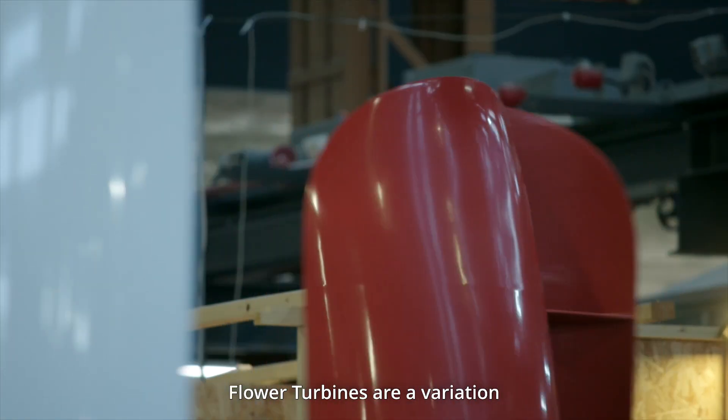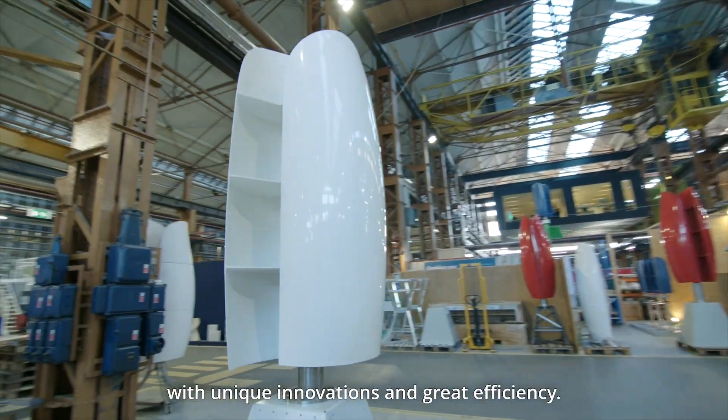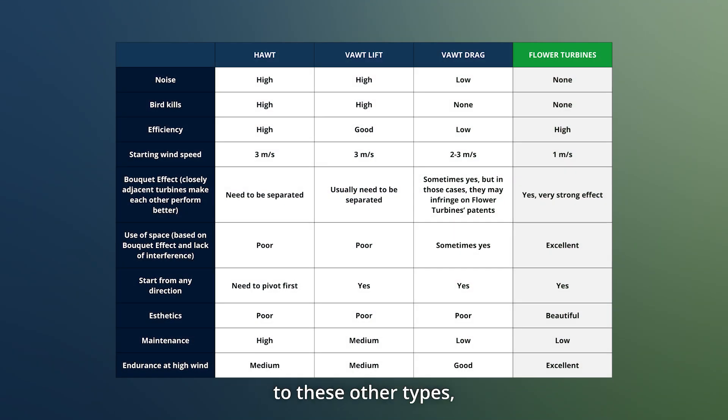Flower turbines are a variation of the Savonius-type drag vertical axis turbine, with unique innovations and great efficiency. Let's compare flower turbines to these other types, characteristic by characteristic.